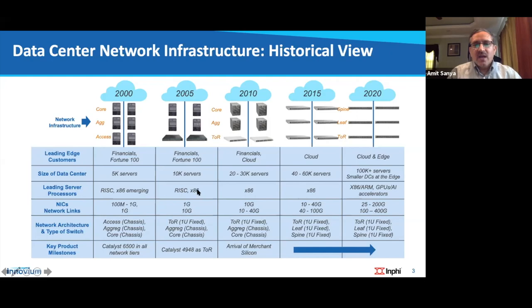Fast forward to today: cloud customers drive a significant portion of revenues and requirements, along with Edge. Cloud data centers now have over 100,000 servers with a mix of x86, ARM, and AI servers including GPUs and AI accelerators. In terms of network connectivity, servers had mostly 100 meg around 2000 with 1 gig NICs just emerging. Today we have predominantly 25 to 100 gig NICs, in some cases even 200 gig, with network connectivity in the range of 100 to 400 gig depending on the customer type.